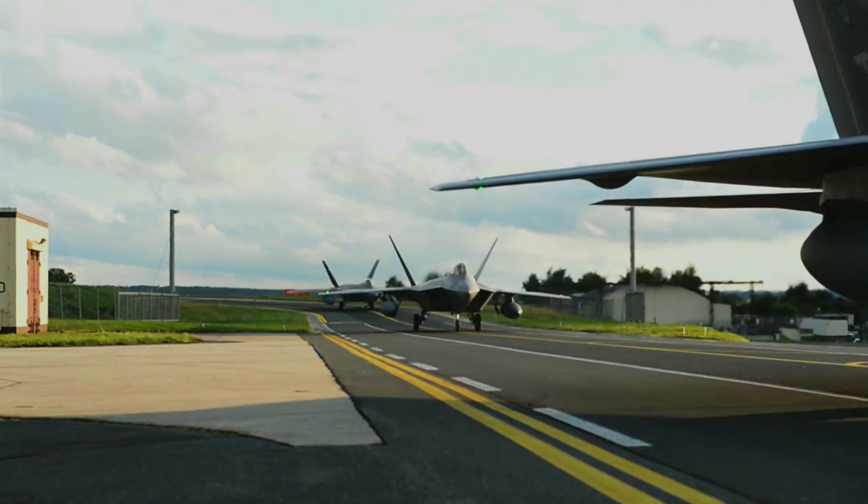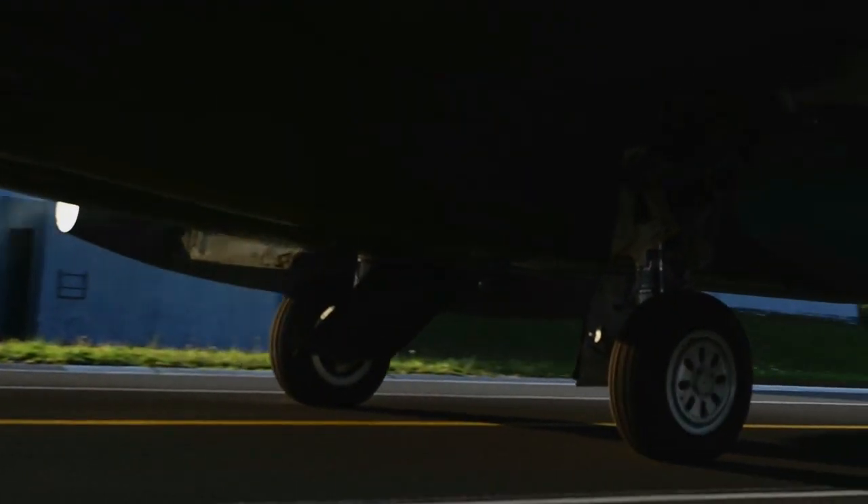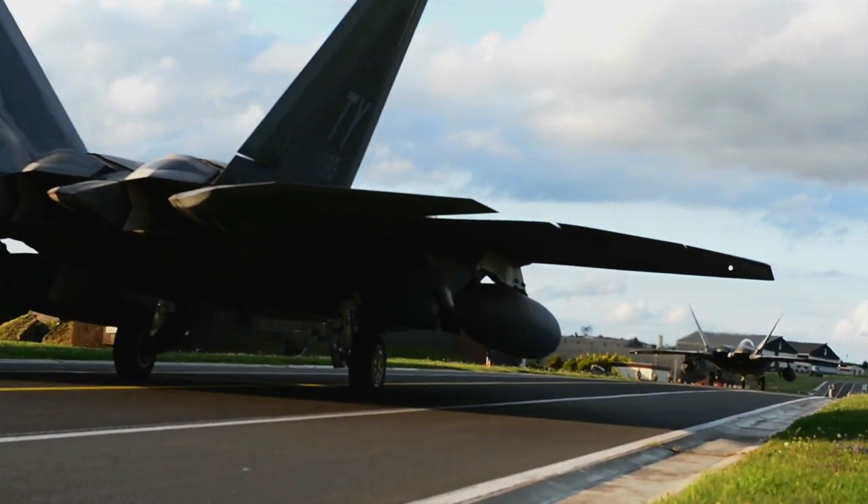Before our eyes, there is an advanced fighter aircraft, the F-22 Raptor, showing off its unique ability to land and take off vertically, as well as using full afterburner.